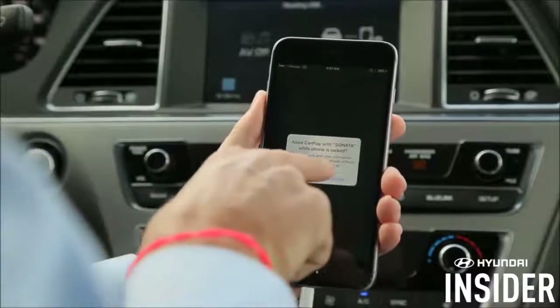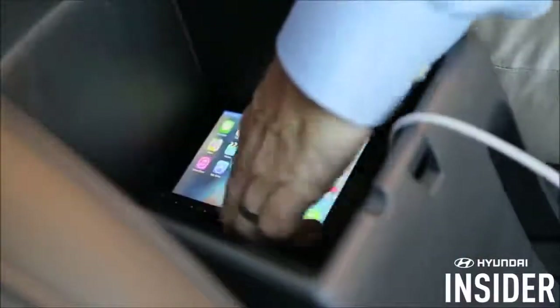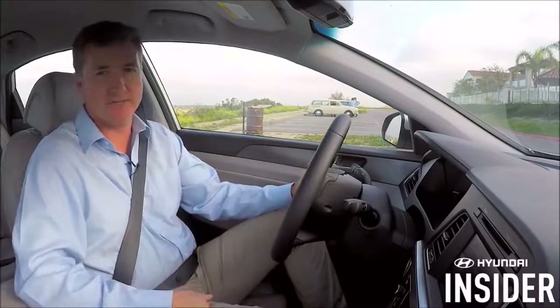For your very first time, you'll be prompted to unlock your phone. Press Allow. Now that your Hyundai has recognized your iPhone, you will not need to unlock it in the future. And now you're all set, ready to enjoy Apple CarPlay in your Hyundai vehicle. Thanks for watching.